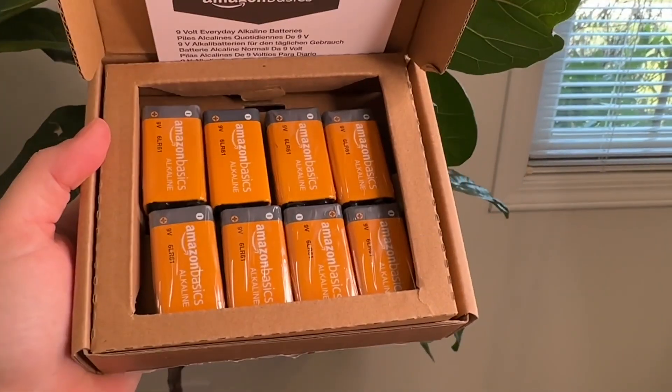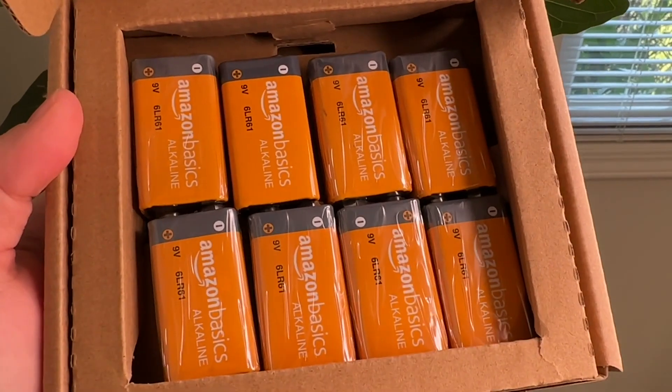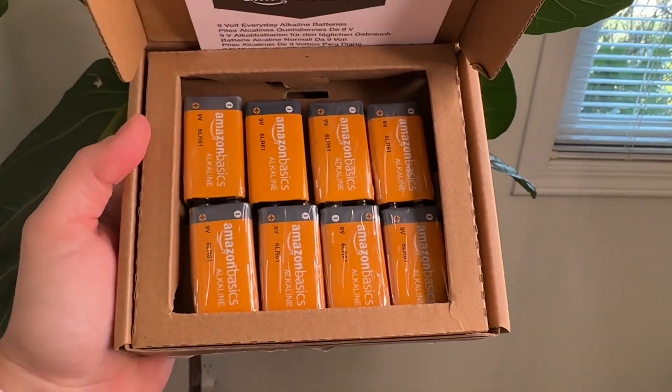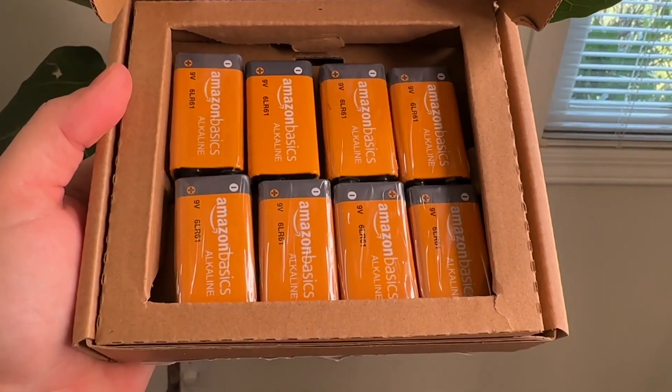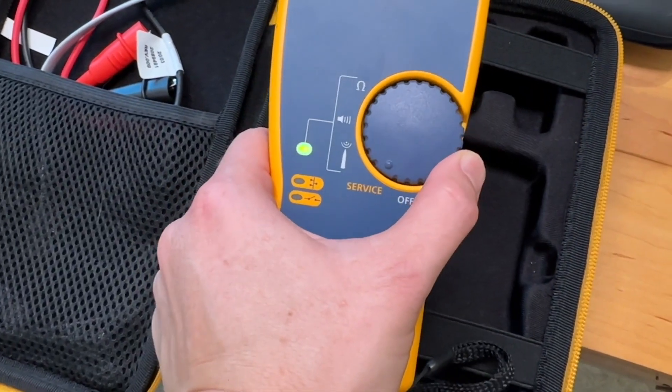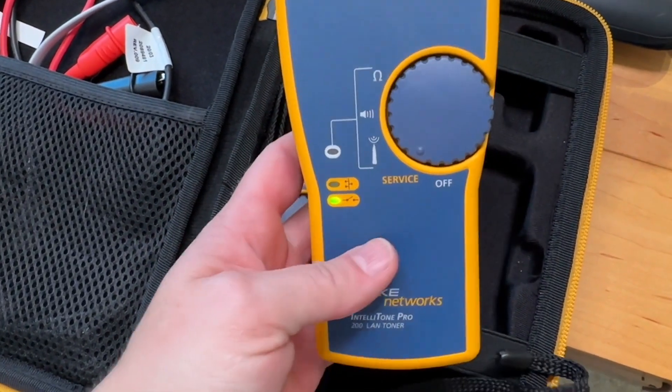These are very affordable and a very reliable battery — they work really well. I've used these before and it's just a super simple way to make sure you have the things that you need powered all the time in your home. I would definitely recommend these Amazon Basics batteries. I've been really happy with these, and that's my point of view.